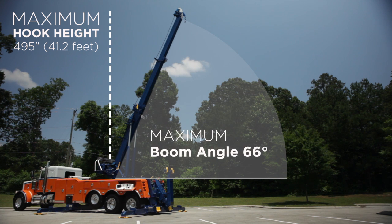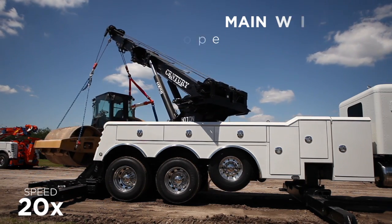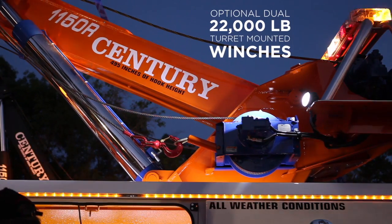Main winches are rated at 50,000 pounds with 3/4 inch by 250 feet of IWRC wire rope, and is also available with optional dual 22,000 pound turret mounted winches.